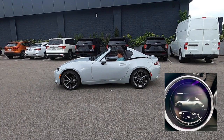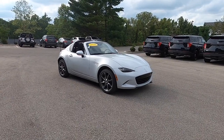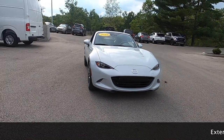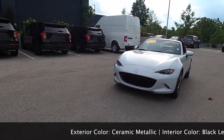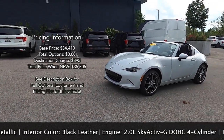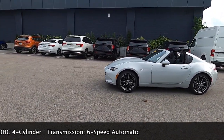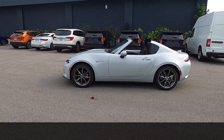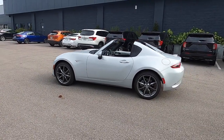Our MX-5 review car is a Grand Touring RF, or retractable fastback — essentially a hardtop convertible with the side buttresses remaining in place. Painted in ceramic metallic, the Grand Touring features black leather seats with red accent stitching. This is the 4th generation ND MX-5, unveiled in 2014 as a 2015 model. In 2018, the car underwent mechanical changes including an upgraded engine and is designated as the ND-2.